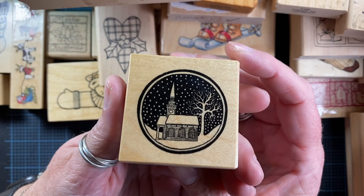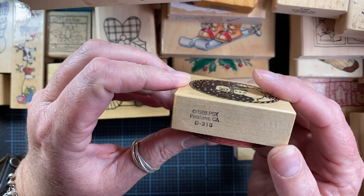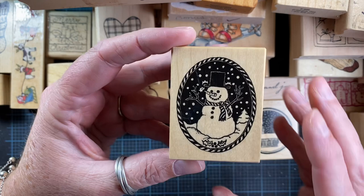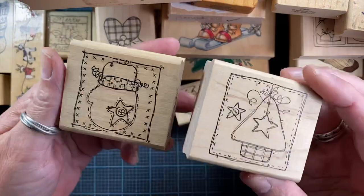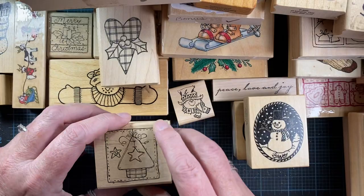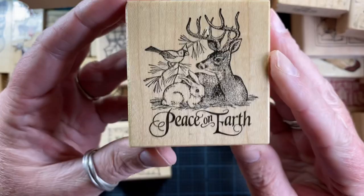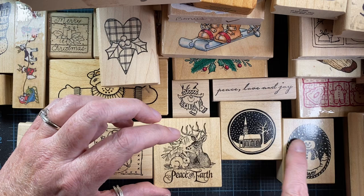This one is from 1988 from PSX — so this might be the oldest one in my haul today. Beautiful little stamp. This one's also from PSX, also from 1988. And here's the other one I was thinking of — also from PSX from 1988. These three are the oldest stamps in today's haul, from 1988. I also picked up these two from Imaginations with a cute little mitten in the tree and little ornaments. I love these stamps — I'm surprised I haven't purchased them before now.